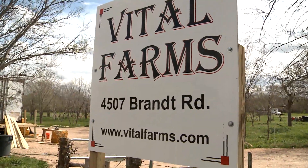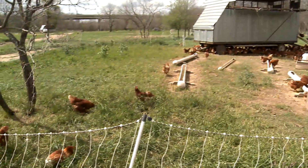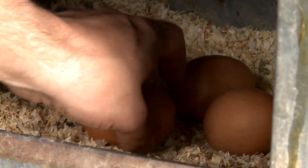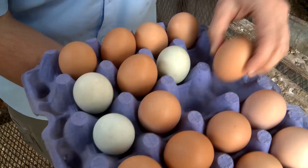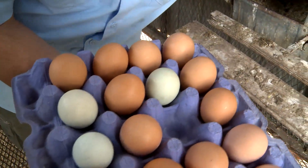Just five minutes away is Vital Farms, an organic egg farm co-owned and operated by Jason Jones. For the last two years, Jones and his employees have collected extra eggs to donate. Once a week, the Capital Area Food Bank sends a refrigerated truck to pick them up. He views the program as an opportunity to give back to his community and improve overall health. For Vital Farms, donating is an easy way to provide nutritious food to neighbors in need.